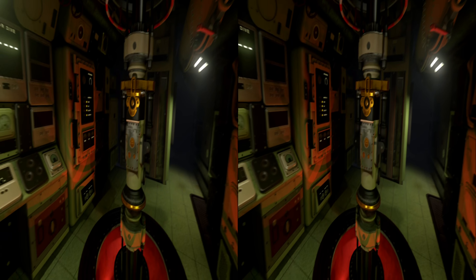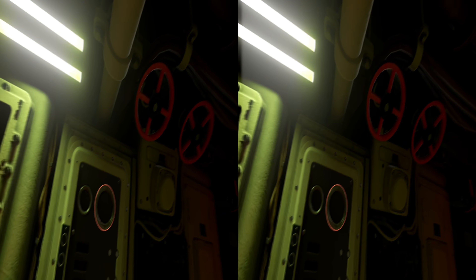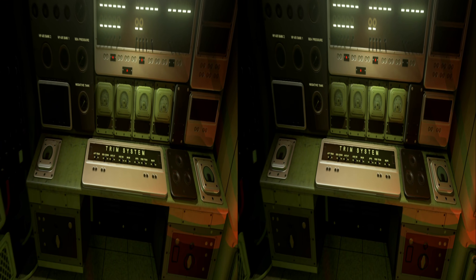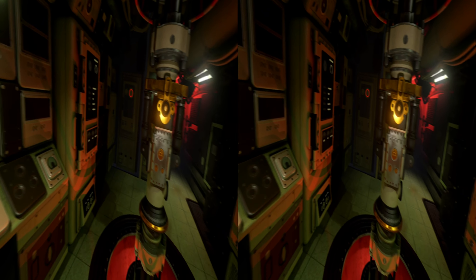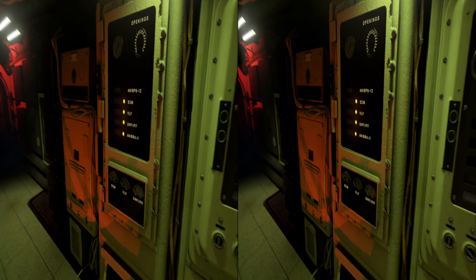Welcome to Oculus Dream Deck. I don't know.